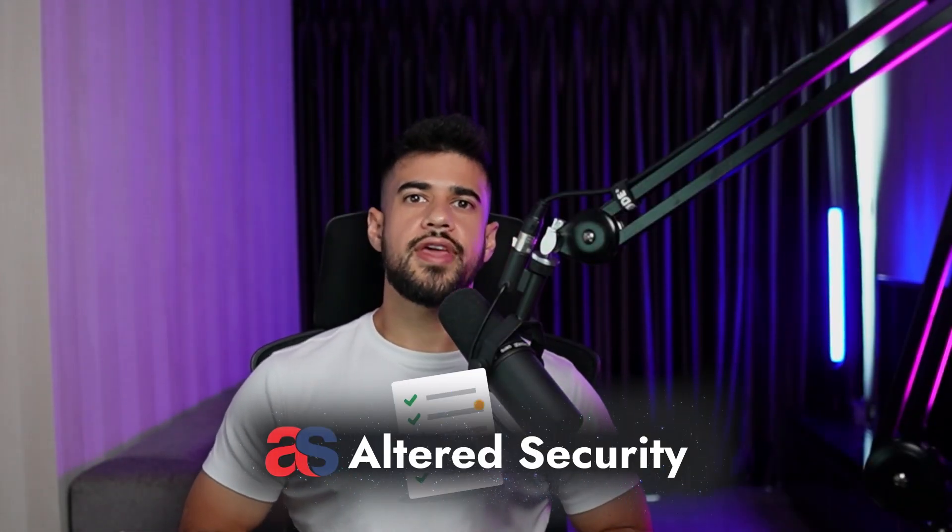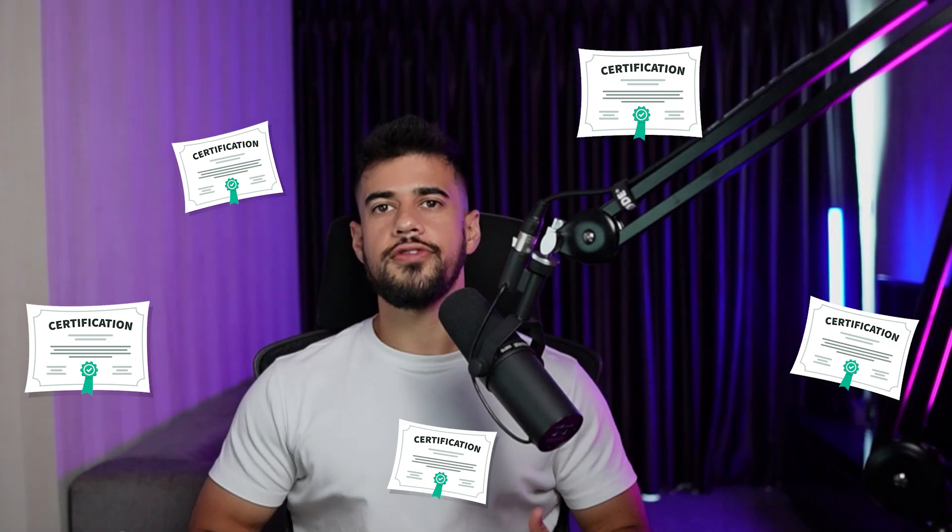So without further ado, let's dive right into the review. With Altered Security certifications, they have a certain format, a certain formula to them. And if you've taken any of their other certs like CRTP, the Azure hacking certs, or anything like that, it's going to be very similar. Their philosophy is they're really teaching you the material and focusing the exam on that material, whereas something like the OSCP is more so testing you on your methodology. With these Altered Security certifications, if you go through the material, go through the labs, and take notes on it, that is all the preparation you're going to need to succeed on the exam.